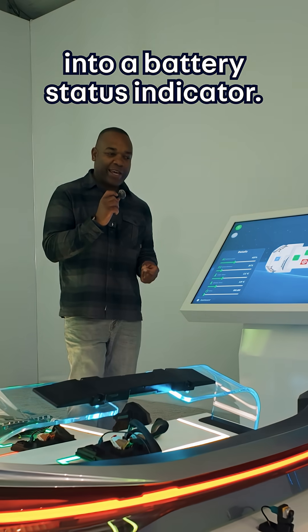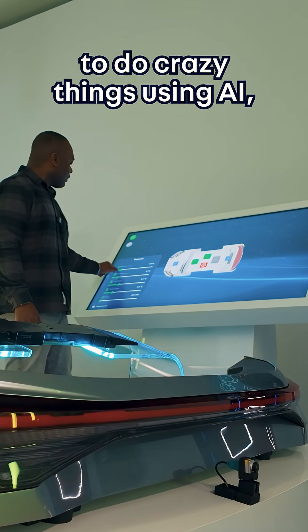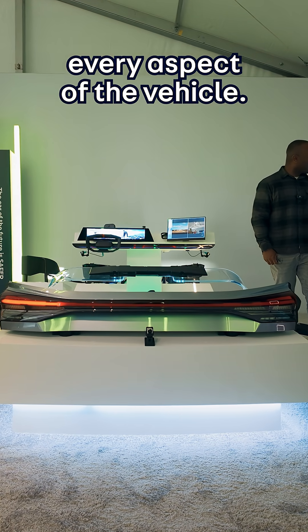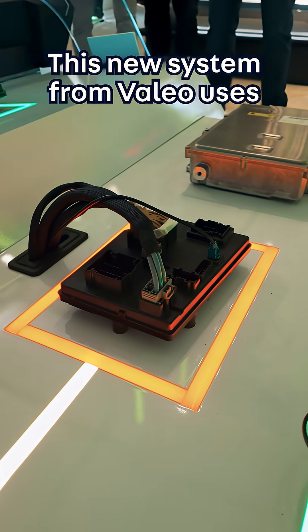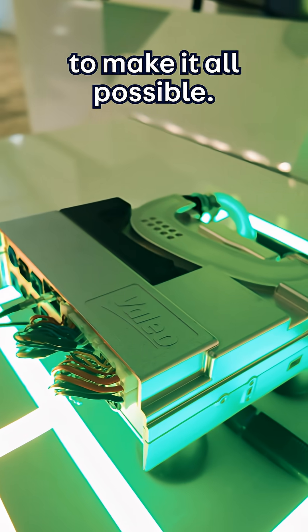Turn my brake light into a battery status indicator. Yep, in the future you'll be able to tell your car to do crazy things using AI, thanks to software that can control almost every aspect of the vehicle. This new system from Vallejo uses next-gen software-defined vehicle tech to make it all possible.